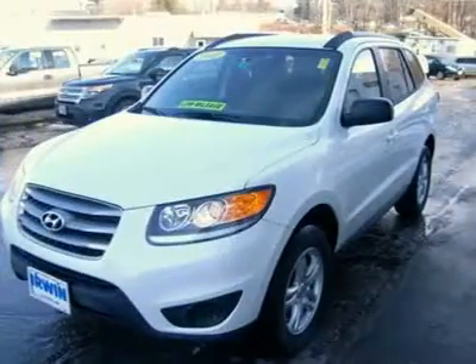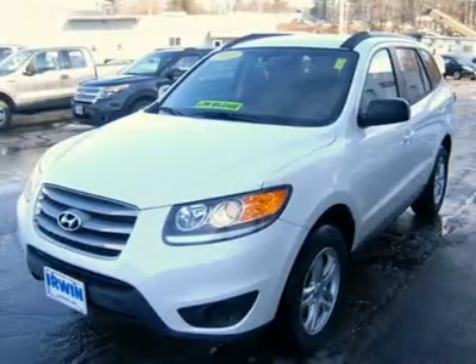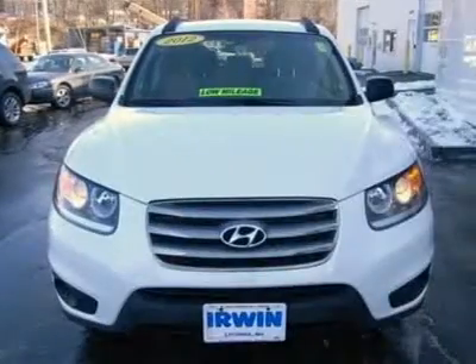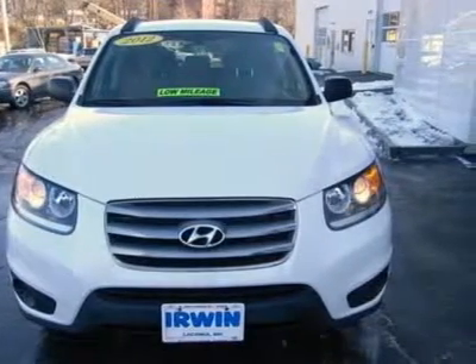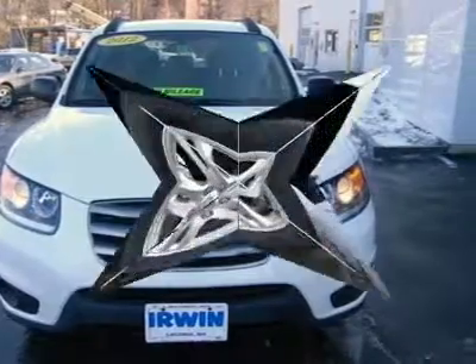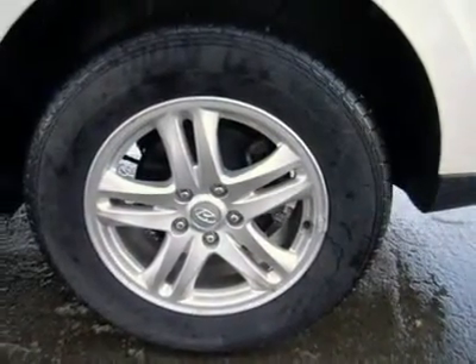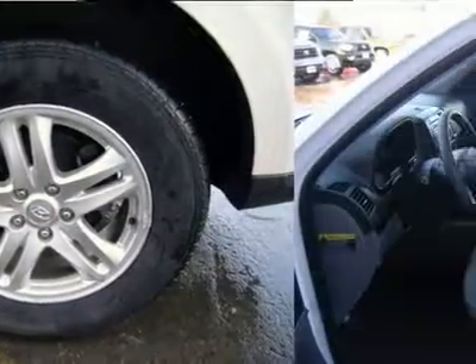Never worry when you buy a pre-owned vehicle from us. Our worry-free guarantee includes: 1. Money-back guarantee. 2. Vehicle exchange promise. 3. Live market pricing. 4. Free real deal report. 5. Free Carfax. 6. All vehicles are priced thousands below book value.